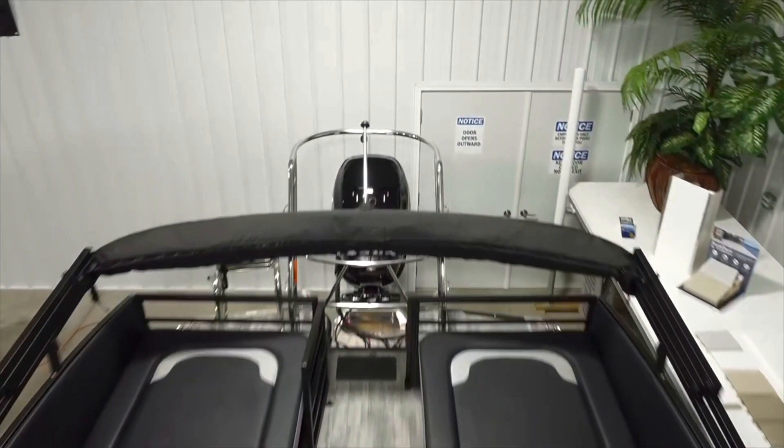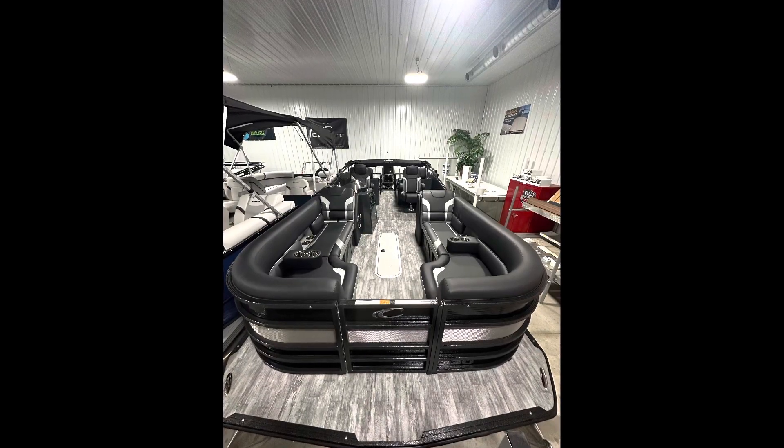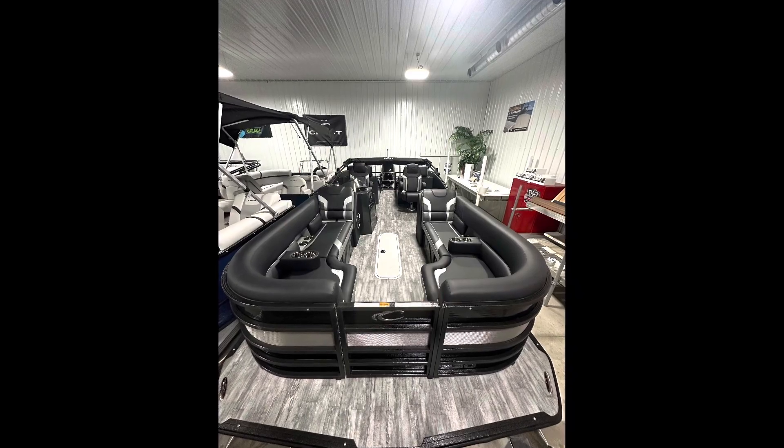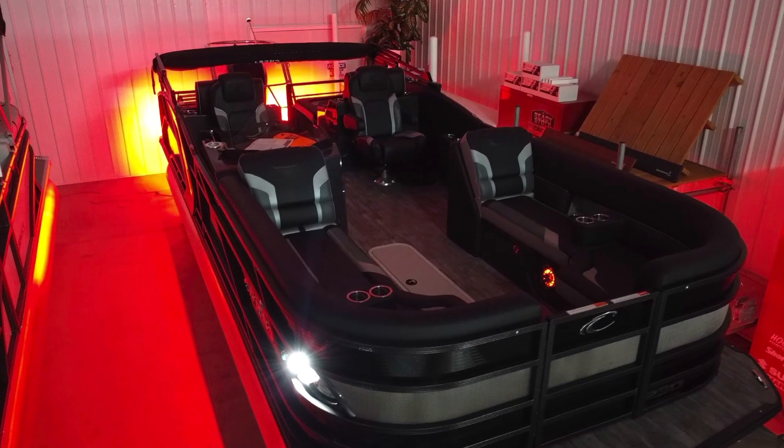The interior comes equipped with a black-on-black gel coat, interior vinyl seating with a gorgeous polyvinyl rustic weather gray flooring. Your driver and passenger seat comes equipped with a 29-inch high-back helm chair with flipped-up bolster.